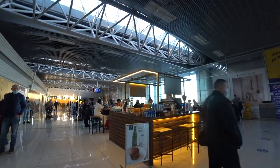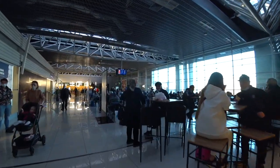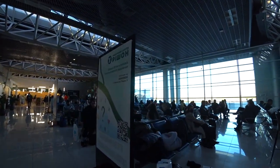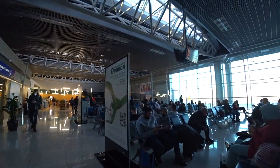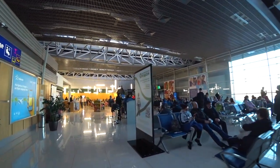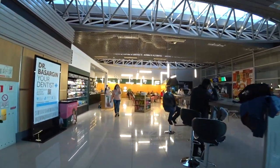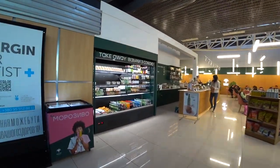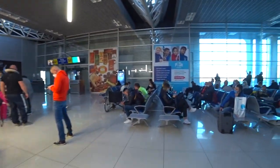Our flight was delayed by 1 hour, because the plane departed Hurghada 1 hour later. I assume it had also arrived in Hurghada late. When a plane falls behind schedule, the whole logistics chain just collapses, because planes don't rest on the ground — they're always flying, only stopping for technical maintenance. Sometimes the logistics are not well planned and a plane can end up sitting on the ground for several hours.